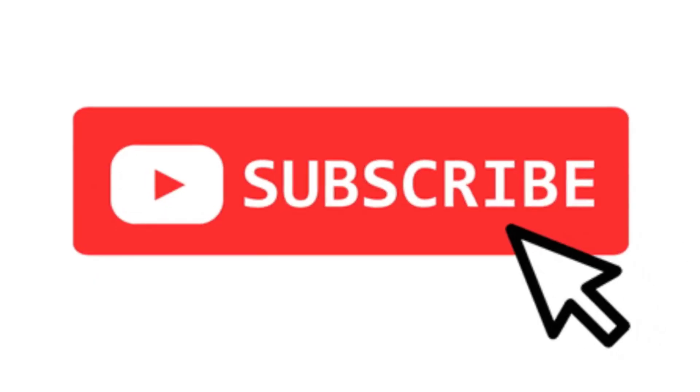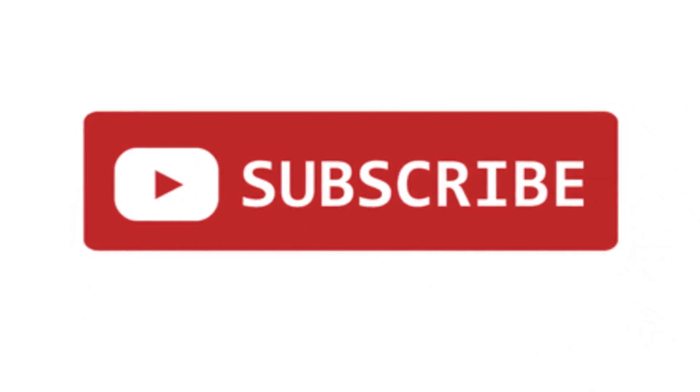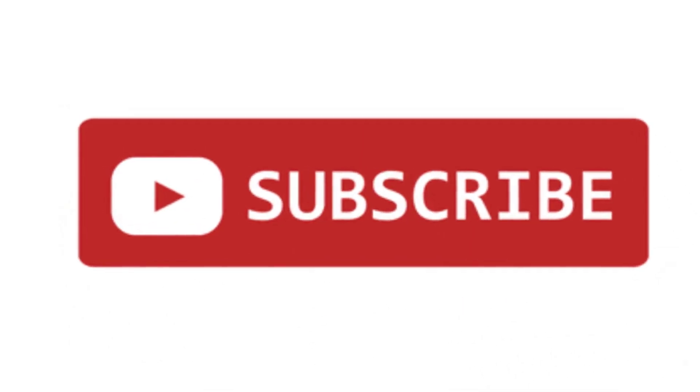Want to see more such informative content? Make sure to hit the subscribe button so you never miss an update from us.